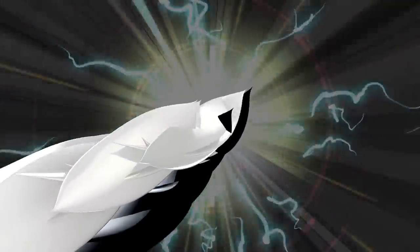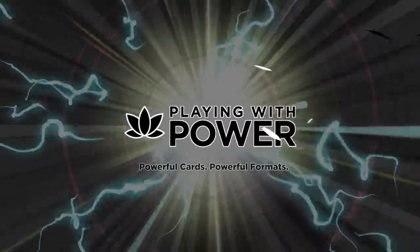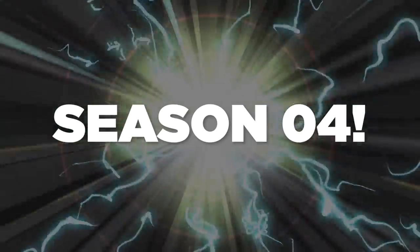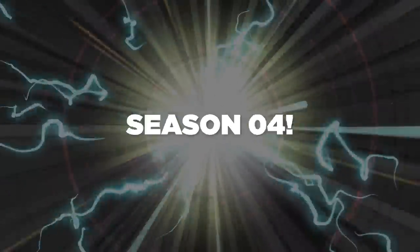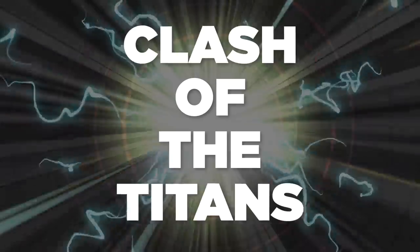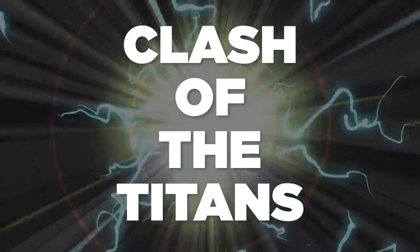Ladies and gentlemen, boys and girls, welcome to Playing with Power MTG, where we play with the most powerful cards in the most powerful formats. Season 4 is here. We have a whole host of great games in store for you this season, and we thought we would start off strong. Tonight's episode is a Clash of the Titans. We decided to play some of the strongest decks in the format against one another to see who will come out on top.